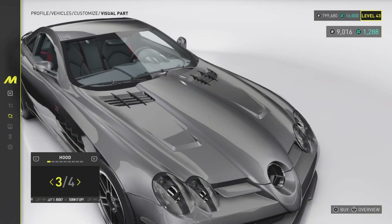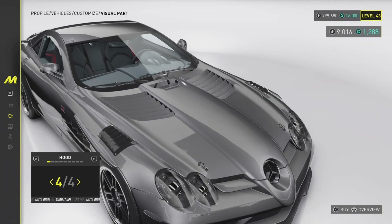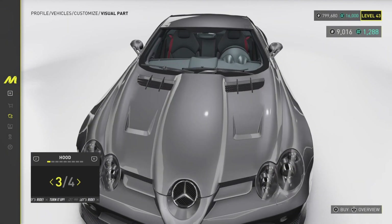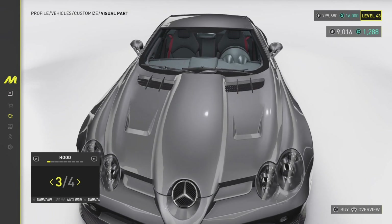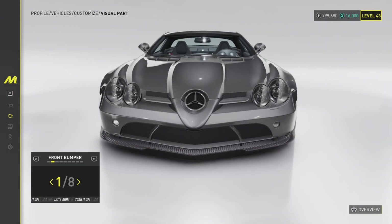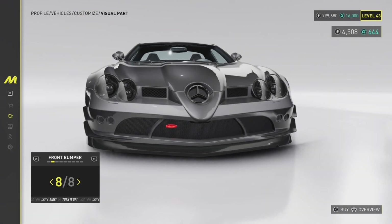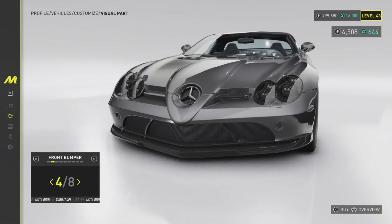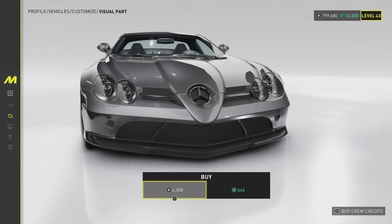We're going for visual parts — we have four hoods. I do not like the carbon at all; the gray and black just don't go well together. I'm going to go with the standard one — maybe a bit basic, but it's probably the best one here. Eight front bumpers to choose from and so far it's not looking great.